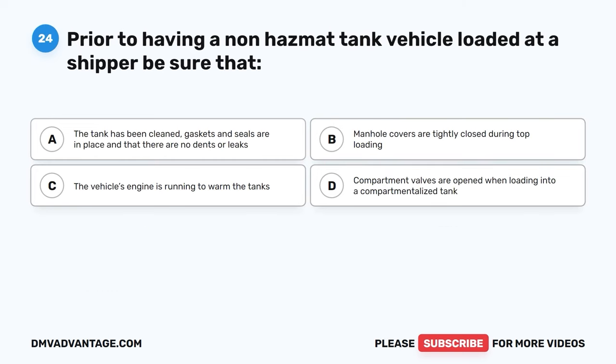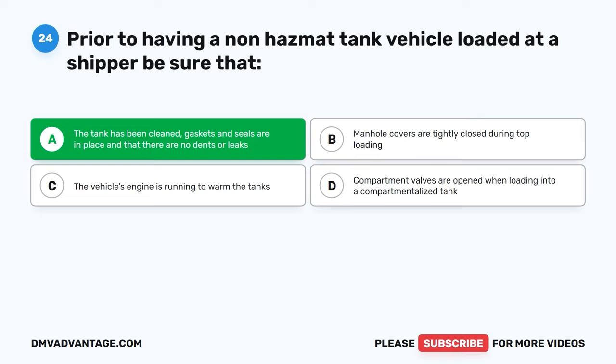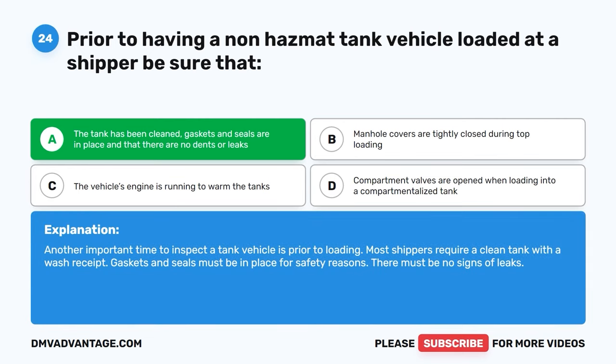Question twenty-four. Prior to having a non-hazmat tank vehicle loaded at a shipper, be sure that: A, the tank has been cleaned, gaskets and seals are in place, and that there are no dents or leaks. B, manhole covers are tightly closed during top loading. C, the vehicle's engine is running to warm the tanks. D, compartment valves are opened when loading into a compartmentalized tank. The correct answer is A. Another important time to inspect a tank vehicle is prior to loading. Most shippers require a clean tank with a wash receipt. Gaskets and seals must be in place for safety reasons, and there must be no signs of leaks.